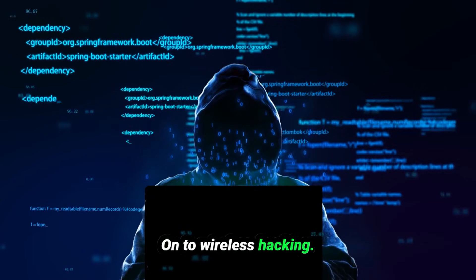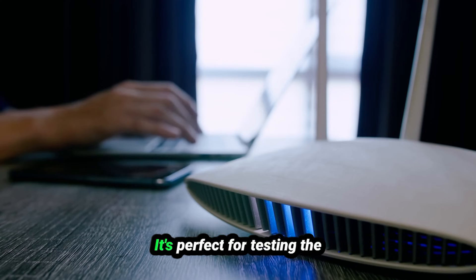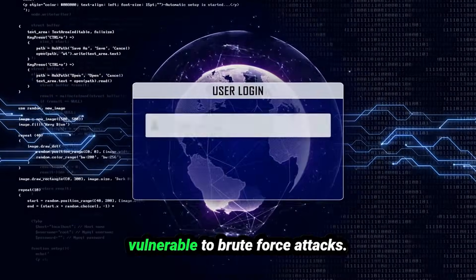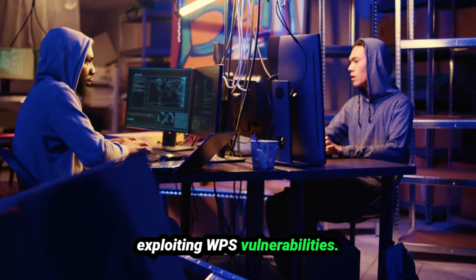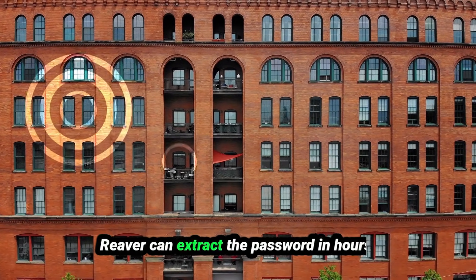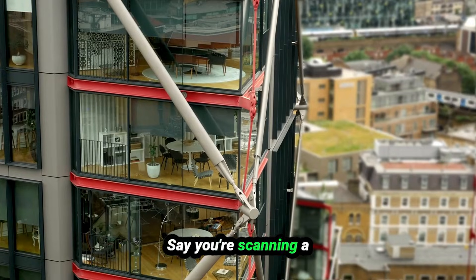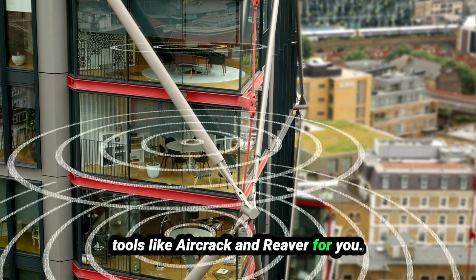On to wireless hacking. Aircrack-ng is the tool of choice for cracking WEP and WPA passwords — perfect for testing the strength of your Wi-Fi encryption. Reaver is your go-to for exploiting WPS vulnerabilities; it can extract the password in hours. And WiFite automates these tasks, making it ideal for quick wireless audits — say, scanning a building for weak Wi-Fi access points by running tools like Aircrack-ng and Reaver automatically.